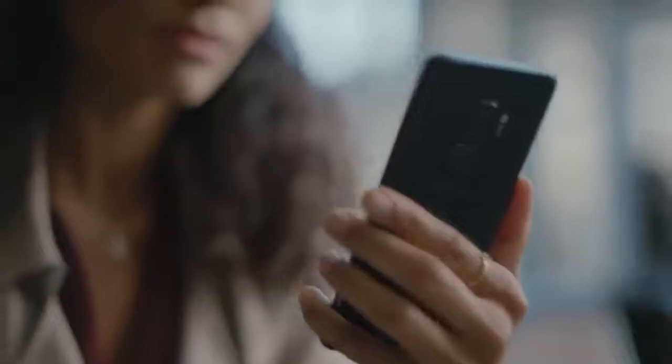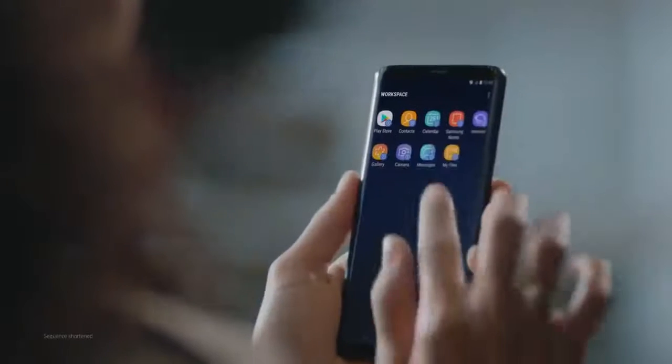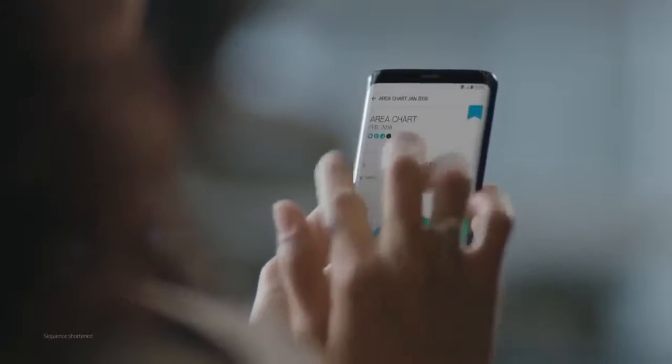Letting you unlock your phone with just a glance or a touch. And the Galaxy S9 wisely separates business data from personal data, so you're protected even if your phone should ever fall into the wrong hands.